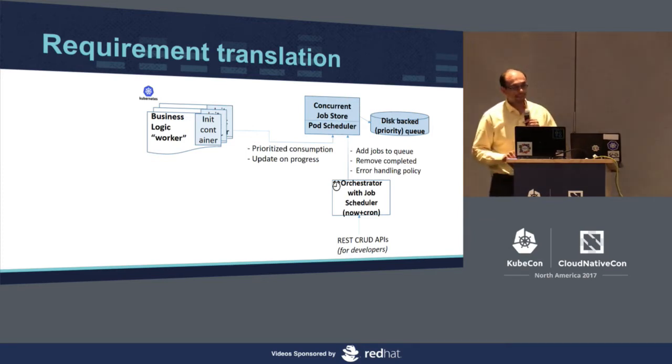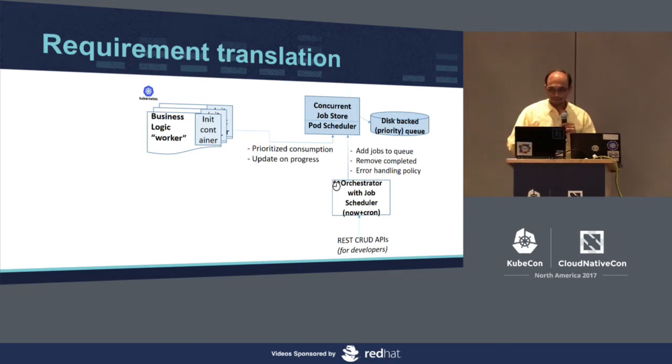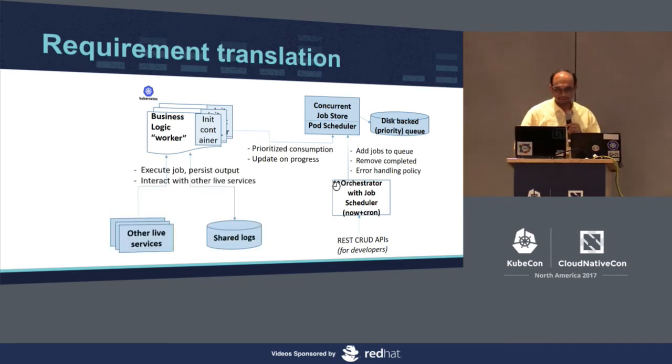On the pod side, we have put a sidecar container pattern — an init container that helps the business logic worker container do the job. This init container consumes jobs from the concurrent store and keeps updating the job's progress: whenever it picks a job, it updates which container ID is taking it up. On successful completion, it records the exit code so that the job doesn't get retried, or if it has to be retried, it records the error code. The business logic worker executes the job, persists the output, interacts with other Kubernetes live services, and logs are stored on shared storage.